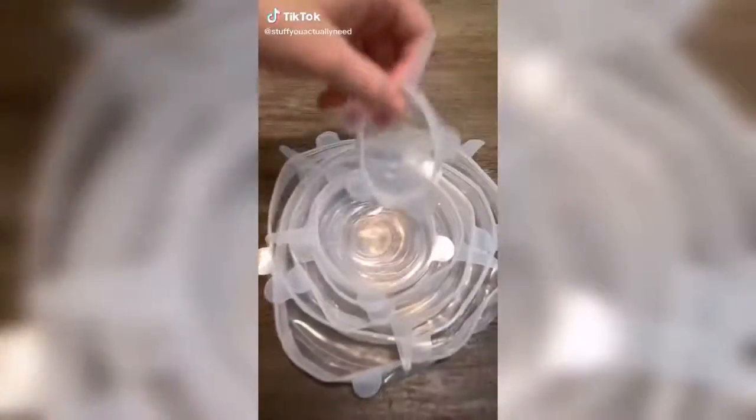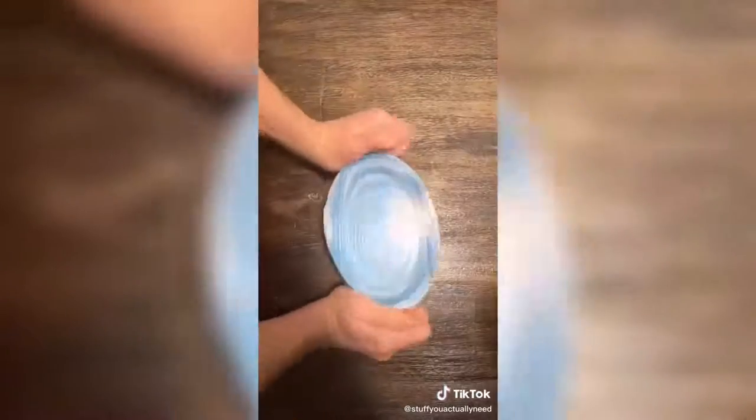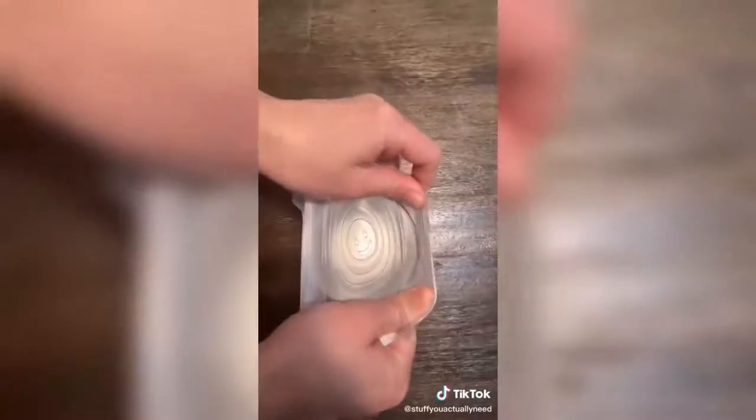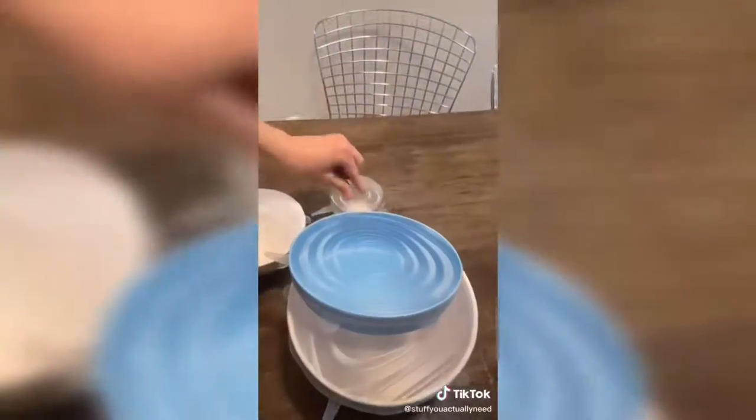Stuff you actually need part 70. These are my eco lids that I found online and I am so excited about these. All you have to do is stretch one over any bowl of leftovers, fruits, vegetables, or cups, and now you have your very own Tupperware. These are dishwasher safe, eco-friendly, and you'll save a ton of money on Tupperware and plastic wrap. And I've got a three-year-old, so this is very important to me.